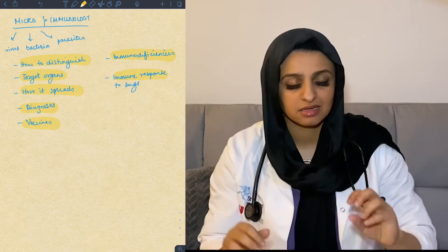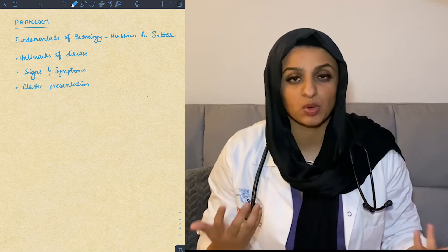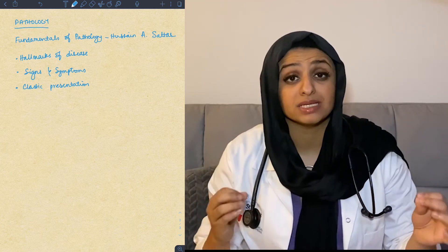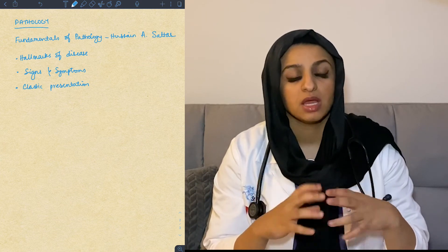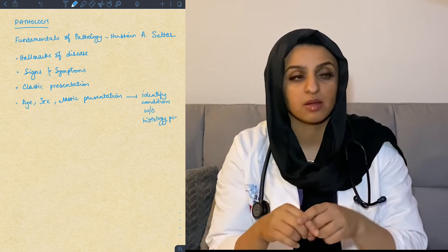Last but not least, pathology — one of the most important and most humongous topics, and this book is amazing for it. You want to know the hallmarks: the most important signs and symptoms of different conditions and their classic presentations, which is what usually comes up in questions. In clinic no two people are the same, but in the exam they more often than not give you the classic presentation. When you get pictures with the vignette, focus on the age, the sex, and the classic presentation — you can often reach a conclusion without even looking at the image, though obviously that helps too.